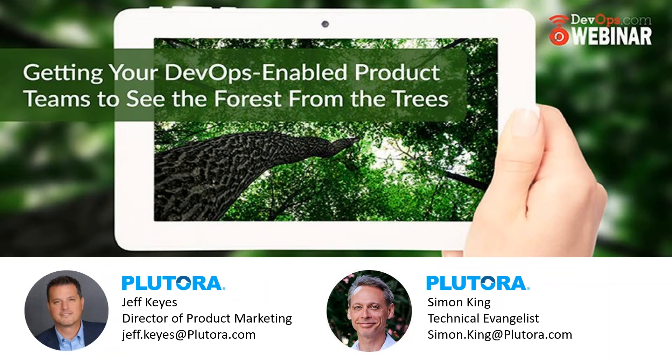Well, good morning, good afternoon, or good evening, depending upon where you are in the world. Welcome to today's DevOps.com webinar. I'm Charlene O'Hanlon, moderator for today's event, and I welcome you.